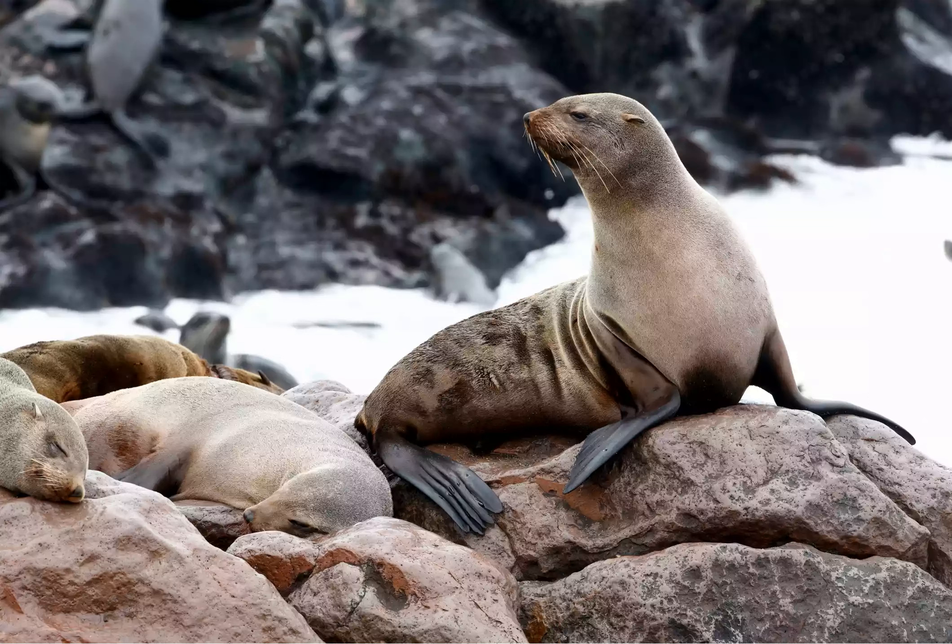The seals are usually unafraid of people and will come within touching distance, playfully swimming circles around you with a level of agility that will make even the most accomplished swimmer feel clumsy in comparison.